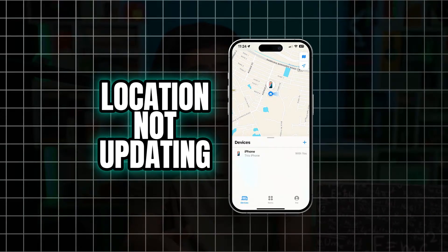How's it going everyone? Have you ever been in a situation where you've asked yourself: why is my iPhone not updating the location in Find My? If you've ever seen this — your location is not updating on Find My — here's how to troubleshoot it. Without wasting any more time, let's go.